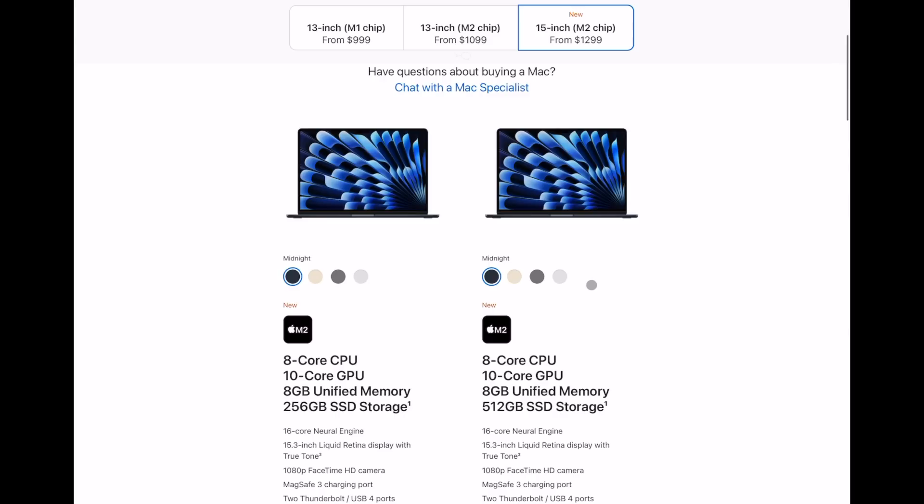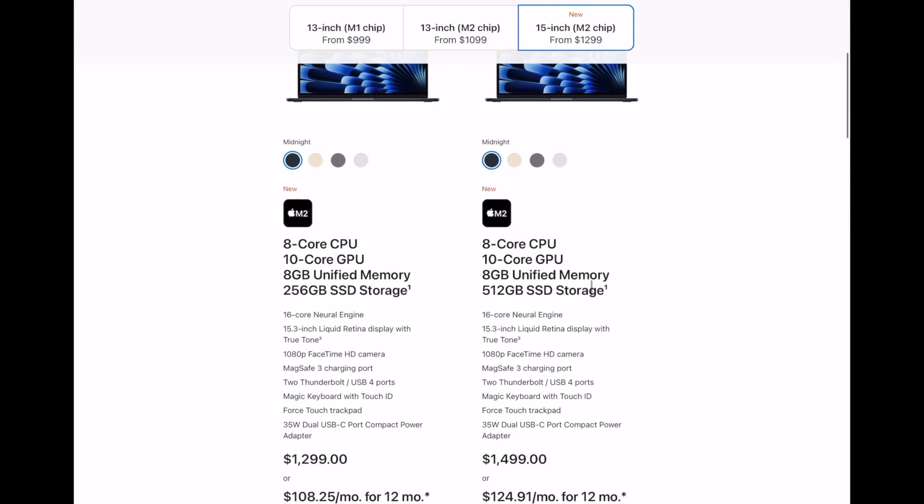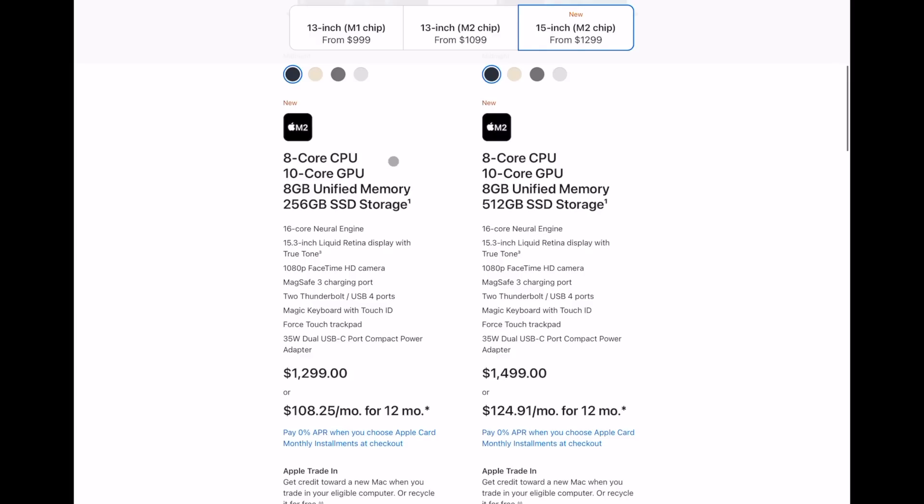When it comes to battery life, the battery on the 15-inch is about 26% bigger than the one on the 13, and that actually doesn't give you any extra battery. I don't know if the screen's sucking it up or what, but you're going to get the same 15 hours of wireless web browsing on both the 13 and the 15-inch model. The base configuration is an 8-core M2 with a 10-core GPU, 8GB of memory, and 256GB SSD at $1299 — and for just a $200 difference over the M2 13-inch, you get the larger display.